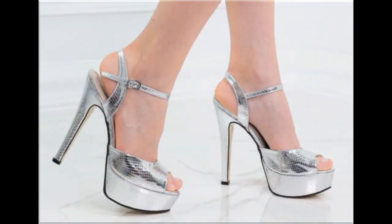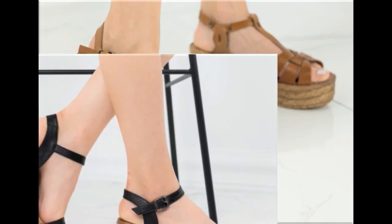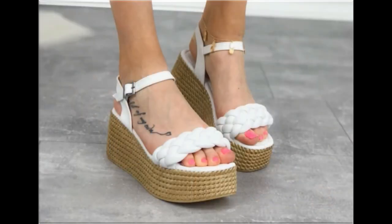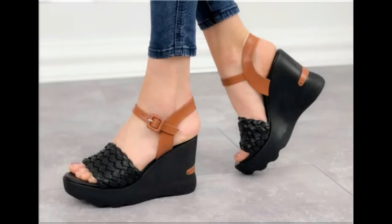Thank you so much for your love and support and special attention towards my channel. Keep supporting me and keep watching these videos. If you are interested to order any pair out of this pretty collection, just comment and I will give you the link to the online shop address through which you can easily order one pair for yourself.